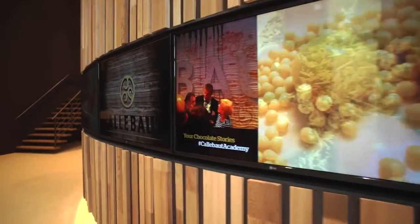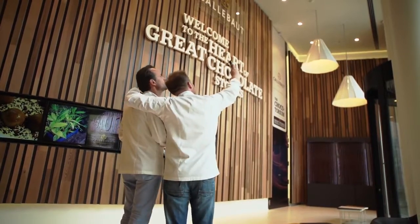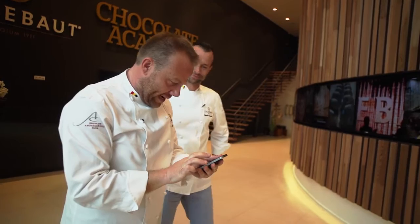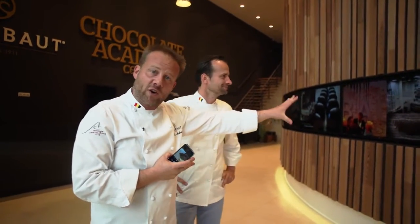Here is our Insta wall where you can share your best Instagram picture by hashtagging Callebaut Academy, and your picture will appear directly on the screen. It's very easy to do. We will make one together — hashtag it Callebaut Academy and you will see it appear in a few minutes on the screens of this beautiful wall.